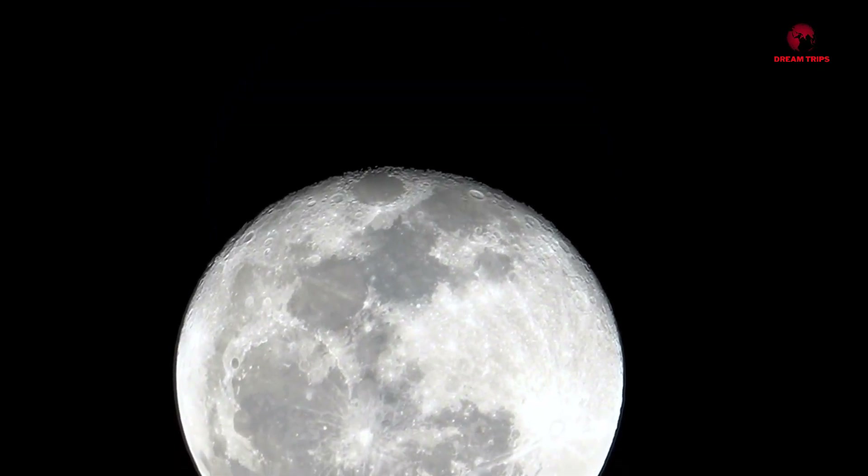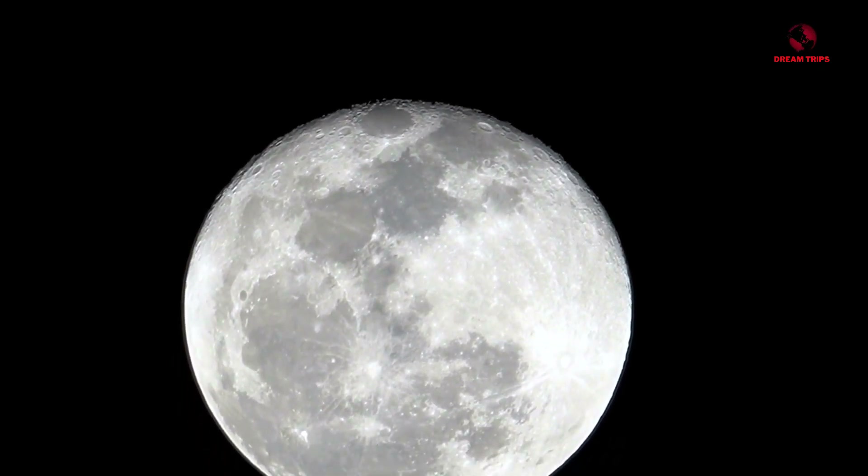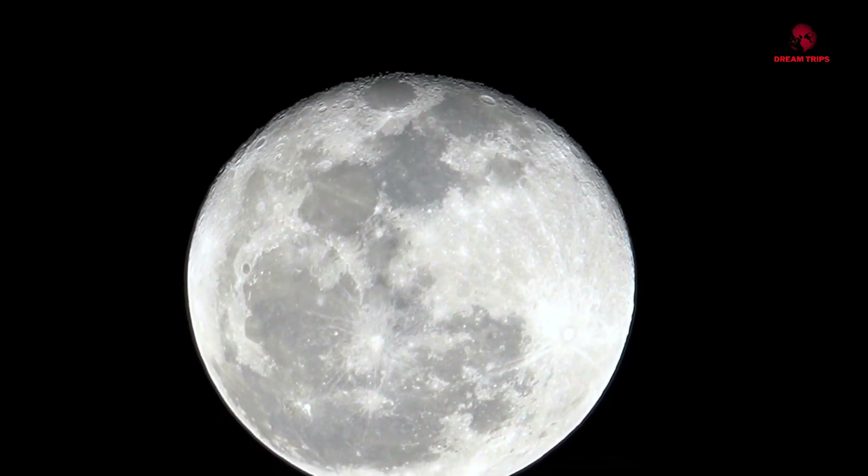Yes, the moon, our serene celestial neighbor, is a dusty world. And it's one that continues to intrigue and inspire us as we seek to uncover its many secrets.